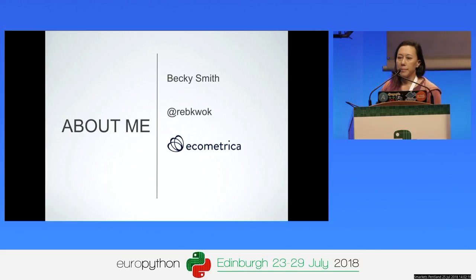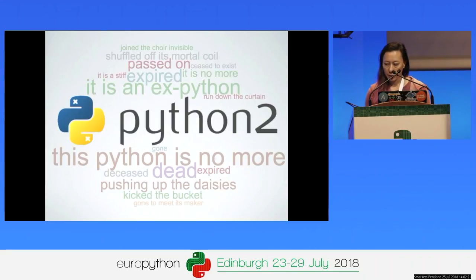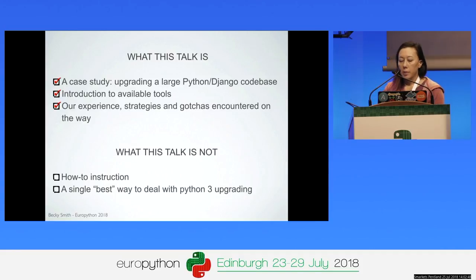This talk is about how we as an individual company went about upgrading a large established Python 2.7 codebase to Python 3.6. I'll talk about some of the available tools that are out there to help you, our general approach, and some of the gotchas and pitfalls we encountered along the way. This was only our approach — it's certainly not the only way to do it. I just hope to give you a useful case study and share some of the lessons that we learned.